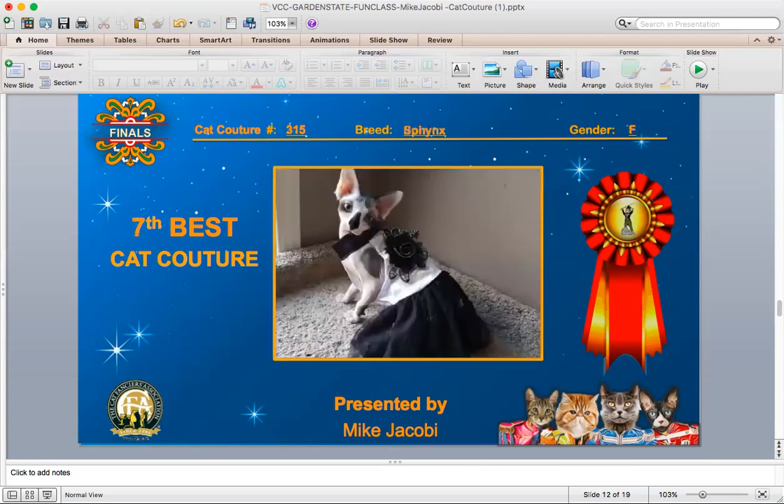And your 7th best cat. This is a female black and white Sphinx who is dressed in a nice black and white dress. It looks like she's done this before. She has a nice expression on her face and it looks like she's ready to, in some ways, dance with a partner.